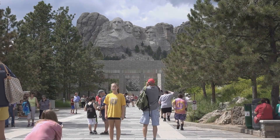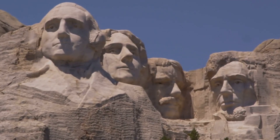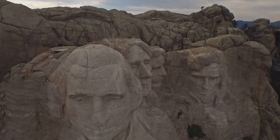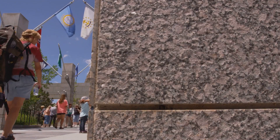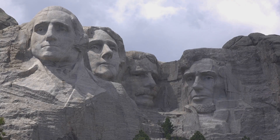From one monumental landmark to another, we're heading to South Dakota to visit four of America's most famous presidents carved into the side of a mountain. That's right, it's Mount Rushmore. It took 14 years, 400 workers, and a whole lot of dynamite. They used dynamite to sculpt the faces of George Washington, Thomas Jefferson, Theodore Roosevelt, and Abraham Lincoln. Mount Rushmore is now one of the most recognizable landmarks in the world, attracting millions of visitors each year. People come from all over to marvel at the sheer scale of the sculpture and to learn about the history of these four great leaders.